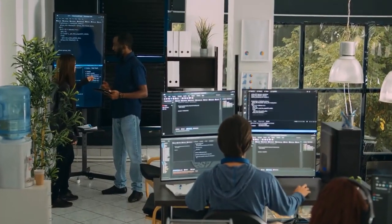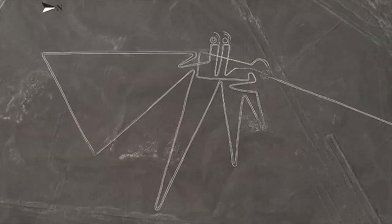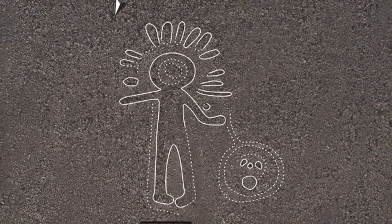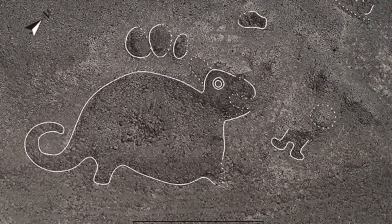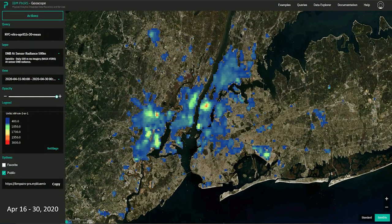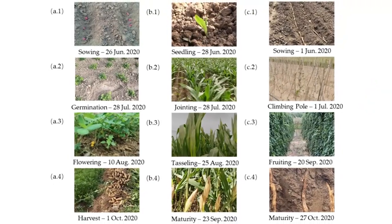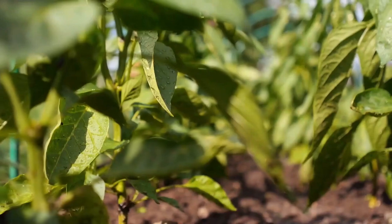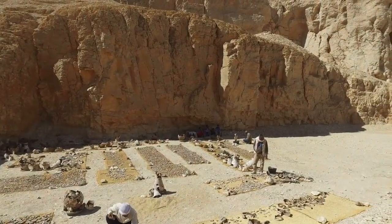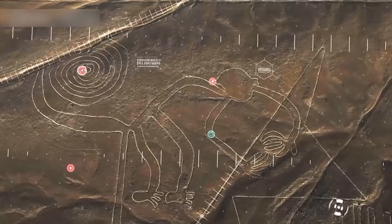The goal of modern science is to increase productivity while also finding and examining new geoglyphs. Researchers have so far found hundreds of these figurines using distant hyperspectral sensing in photos from satellites or drones. PEARS Geoscope is a technology designed specifically for analyzing massive amounts of geospatial temporal data. This platform was also used for crop identification, irrigation management, and monitoring plant growth near power lines. Traditional archaeological methods would take months to complete, but with IBM's assistance, researchers were able to complete the task in a matter of months.